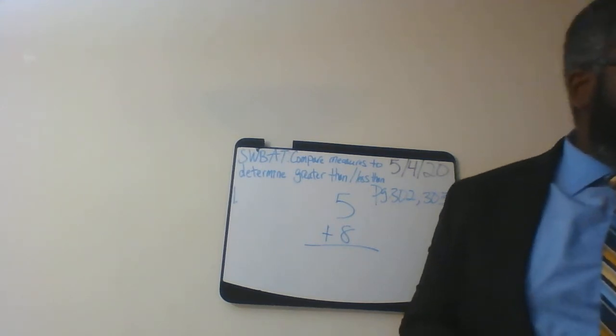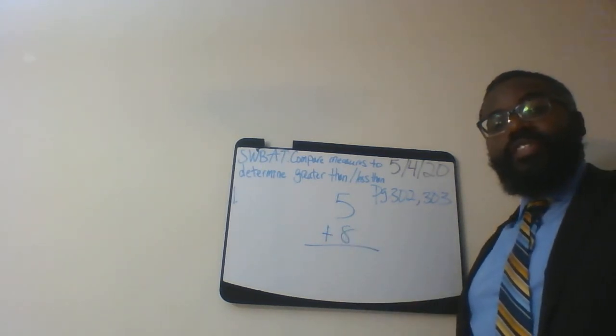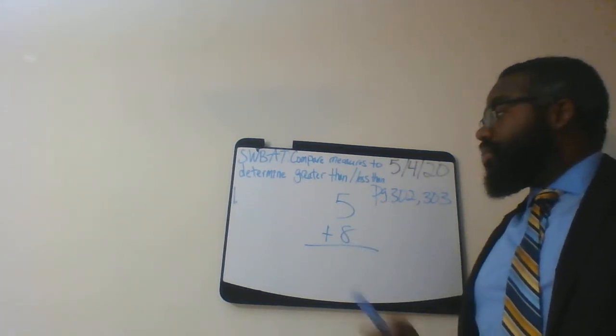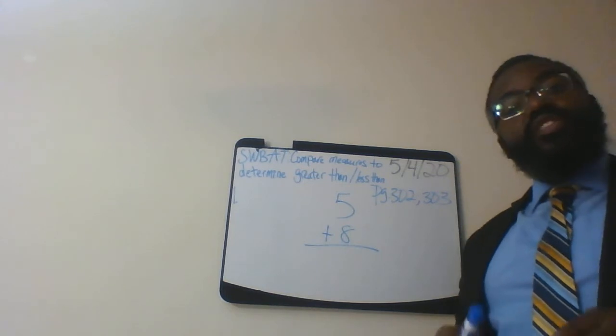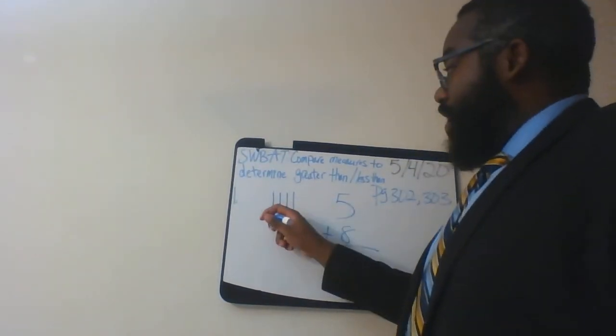Number one simply asks us to draw tally marks to show the combinations. Here's the first set of combinations: we have five plus eight. So I'll start off with number five. First you have to draw five tally marks — one, two, three, four — notice this is four — and five.